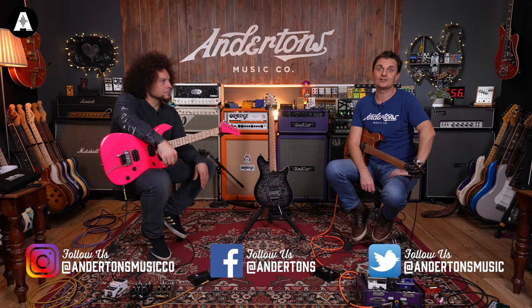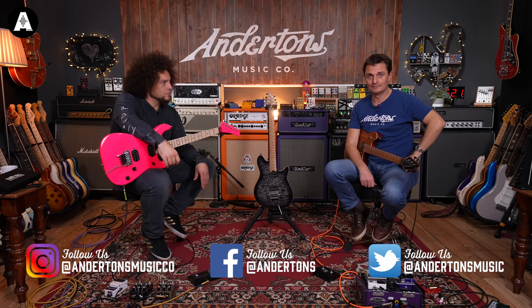That is our little EVH adventure for the day. Dive on over to our social channels and join the guys from EVH — links below. I've been Lee, I've been Rabir, we'll see you next time. Bye.